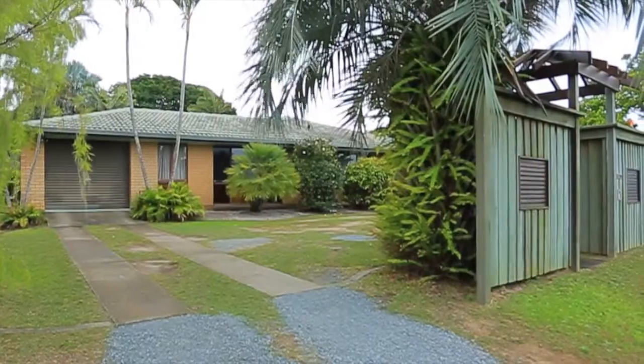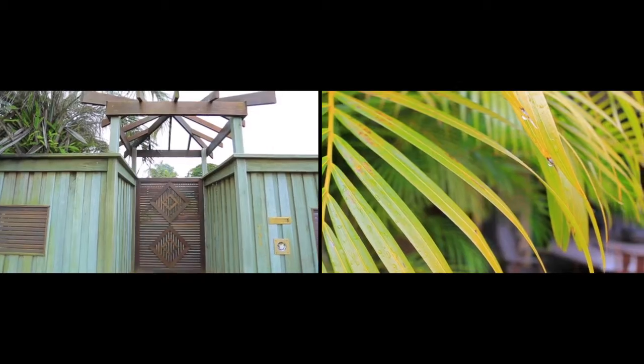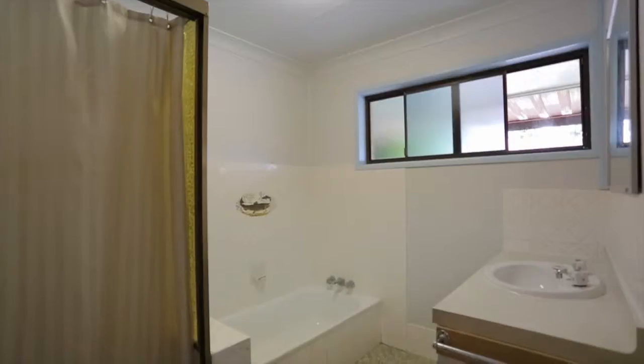When lifestyle, family and room to move is important, look no further than this appealing three-bedroom brick-and-tile home to satisfy your desires.